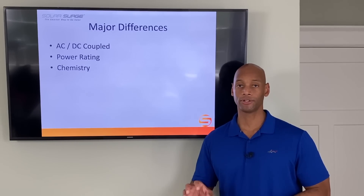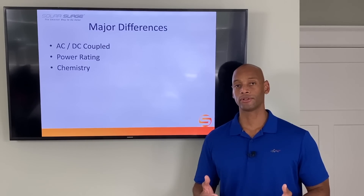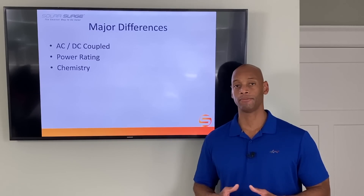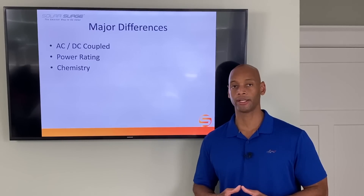Batteries are also direct current electrical devices. DC coupled solar systems allow for more efficient battery charging and greater energy capture when you're in a grid-down or off-grid mode.